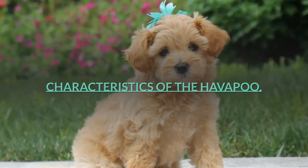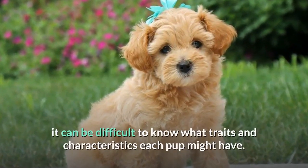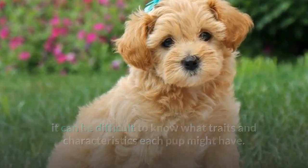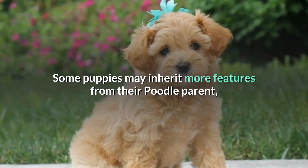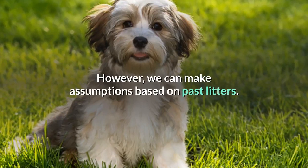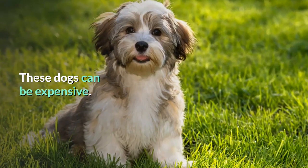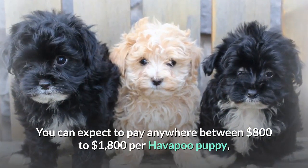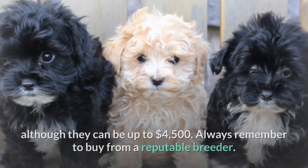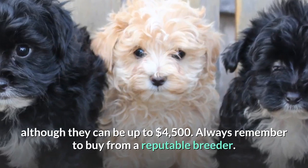Characteristics of the Havapu. Due to the fact that the Havapu is a crossbreed and does not have a breed standard, it can be difficult to know what traits and characteristics each pup might have. Some puppies may inherit more features from their poodle parent, whereas others may inherit from their Havanese parent. However, we can make assumptions based on past litters. These dogs can be expensive — you can expect to pay anywhere between $800 to $1,800 per Havapu puppy, although they can be up to $4,500. Always remember to buy from a reputable breeder.